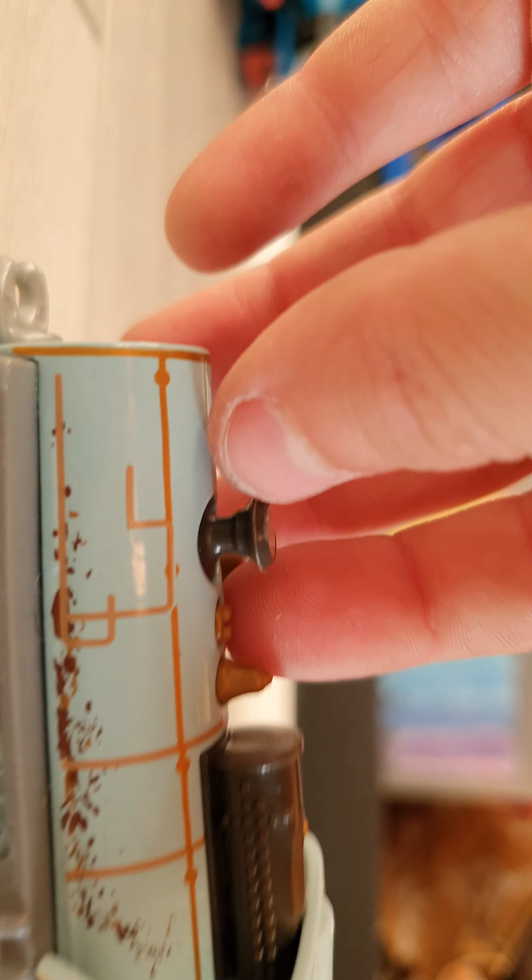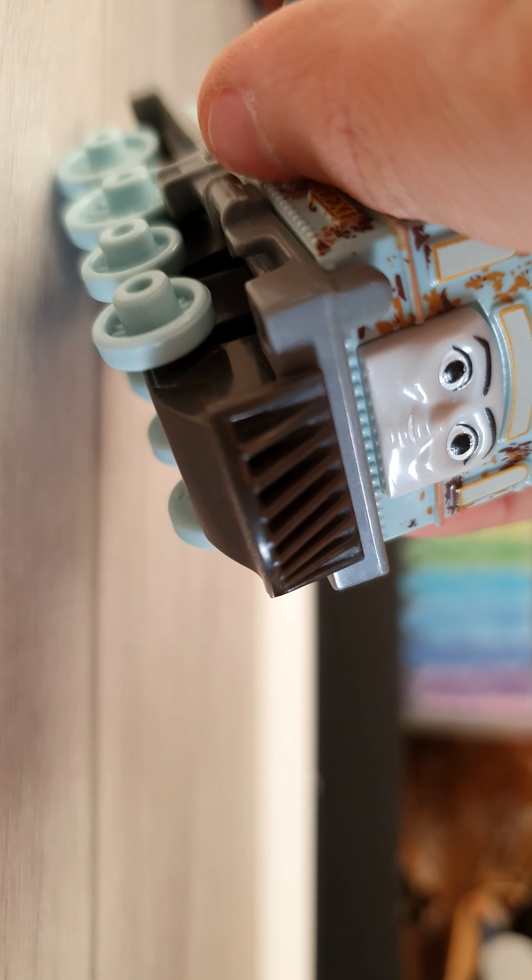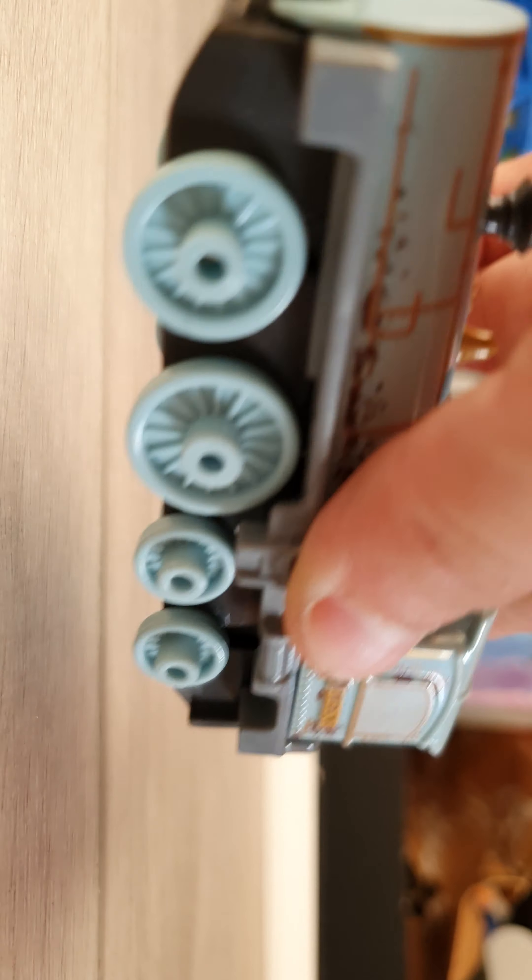Next — no tender. I think it's for some tender-less experimental engine, like Theo I think.